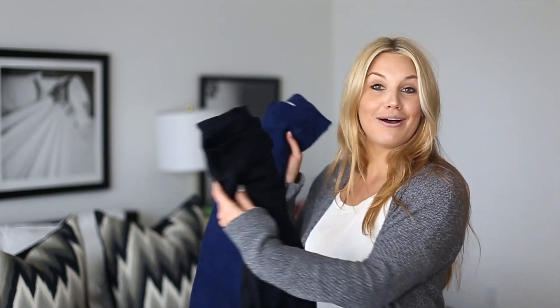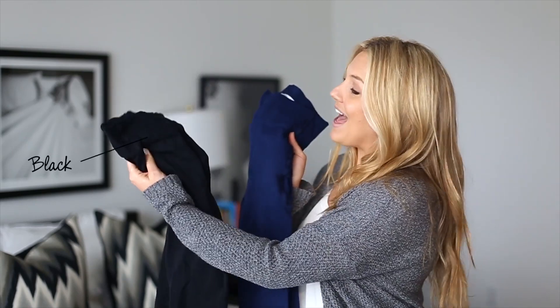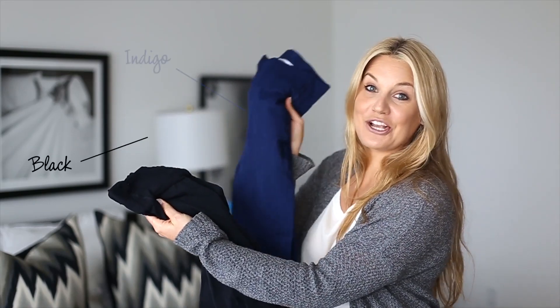With spring around the corner, we're getting more and more questions about them — how opaque are they, what can I wear them with — so we wanted to show you a little bit about the outfit options and their versatility. As you can see, they come in two colors currently: black as well as this newer, fun indigo blue.